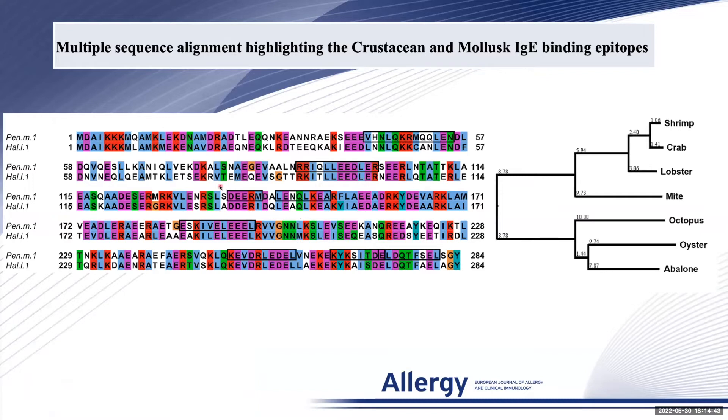The amino acid sequence alignment of the allergen tropomyosin for shrimp, shown here as PEN-M1, and abalone, shown here as ALHEL-1, demonstrates that the IgE antibody binding regions highlighted within the boxes are different between the two species.